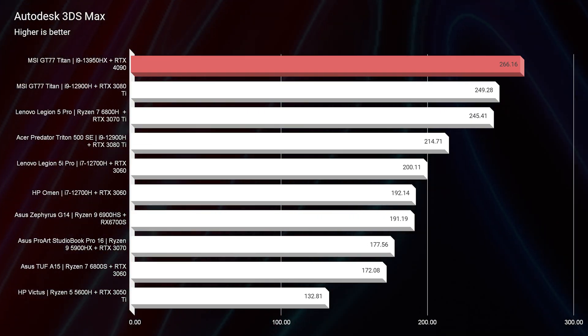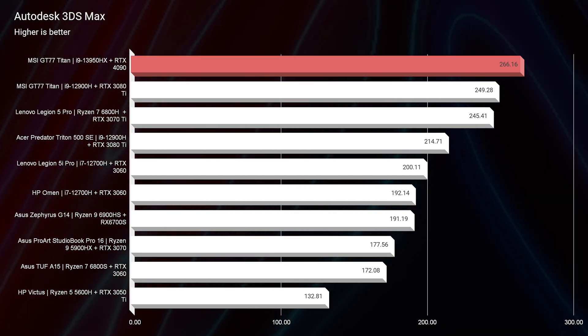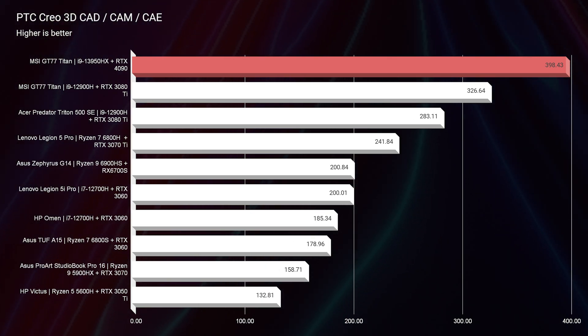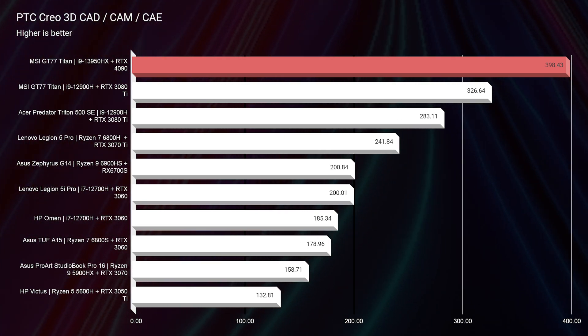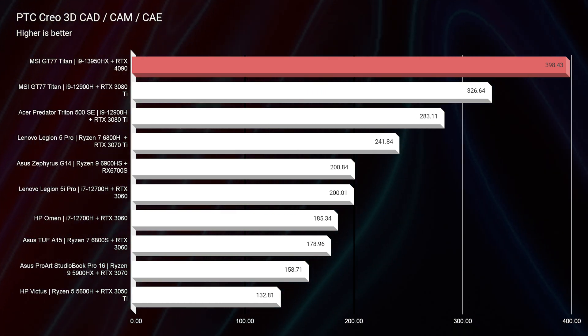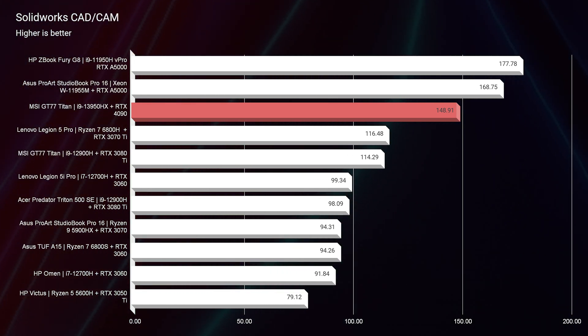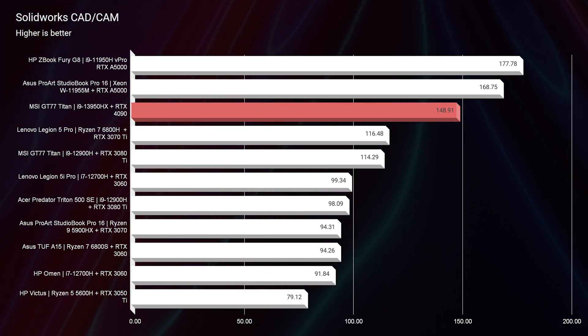Autodesk 3DS Max was good as well at 266, and PGC Creo saw a great uptick at 398. SolidWorks actually saw a big tick in performance, but not as much as I would hope, and the only reason I expect that is because SolidWorks, as always, likes workstation GPUs or even Radeon GPUs. From a cost standpoint that's Radeon, and from a full-on performance standpoint that's NVIDIA workstation GPUs. So keep that in mind, but we're seeing great results here for 3D modeling overall.